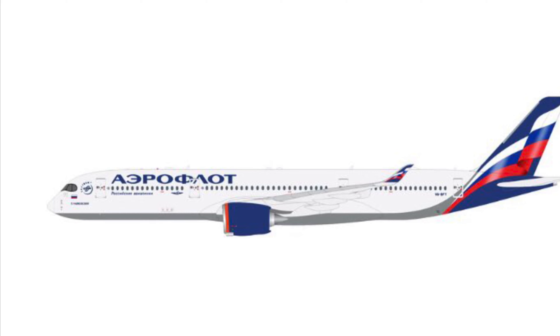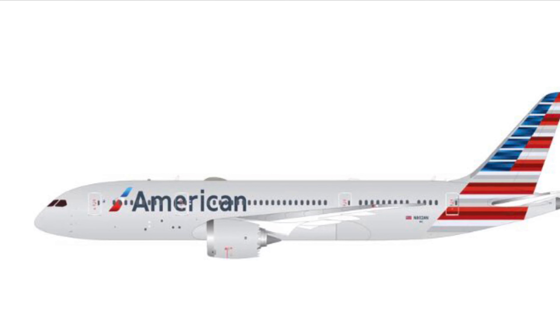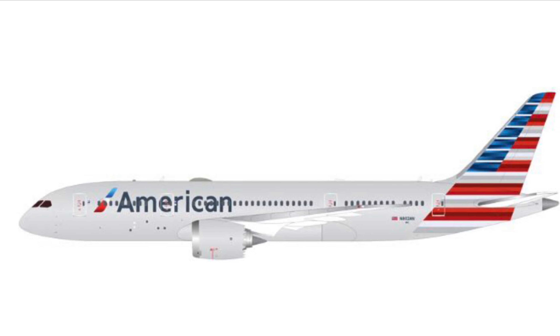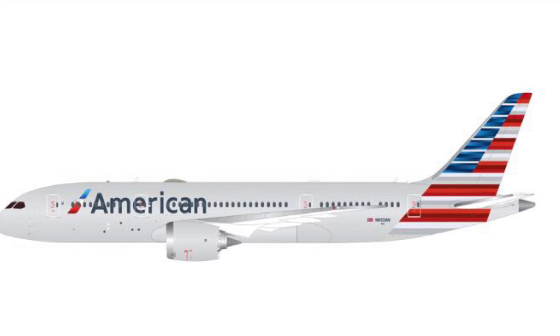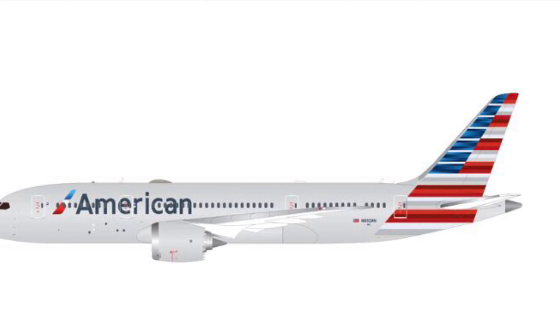Next we have an American Airlines 787-8 in the new livery. It looks like it has a wi-fi box and fins and stuff, so it looks like an amazing model. Will most likely be picking this one up — it does look absolutely amazing.